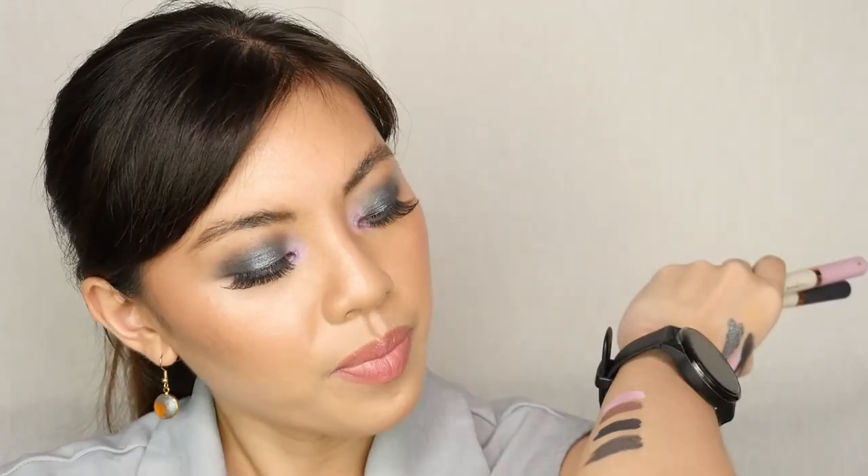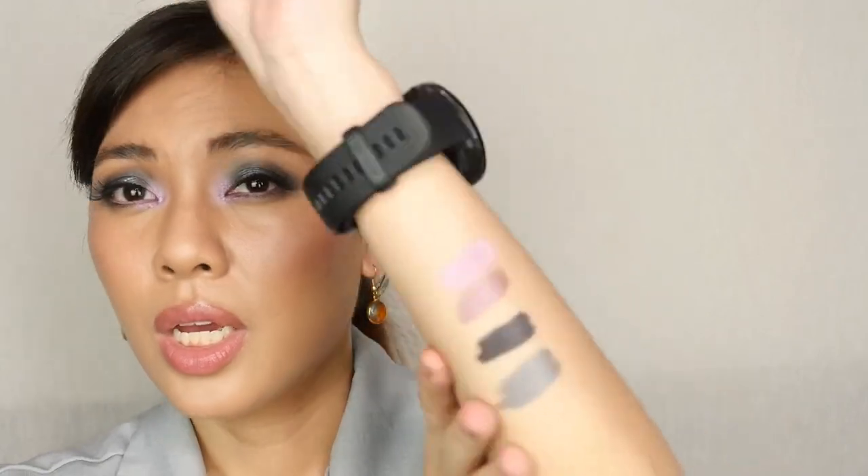I also realized that the shimmer applicator — when you tap it repeatedly on the eye — it picks up product on itself and sheers out the shine. So the best way to apply the shimmer for high impact is to place it where you want the highest shine, then blend out the edges with a brush without touching the center. Once it sets, it's pretty much immovable. If you rub the shimmer after it dries, the high-shine effect fades, but the color is still there — just less intense.